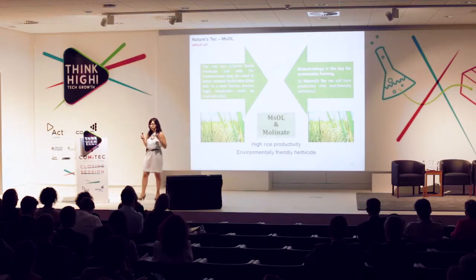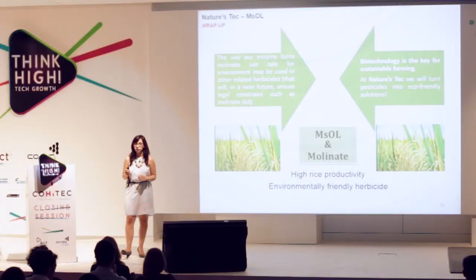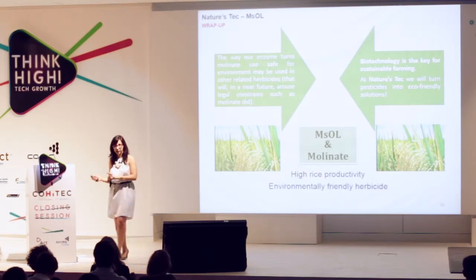To sum up, what we are introducing here with Nature's Tech is the possibility of using the best herbicide solution available — molinate — without the environmental toxicity concerns. Through biotechnology, Nature's Tech will provide eco-friendly pesticide solutions, and ultimately with EMSOL, we will be feeding the world. Thank you for your attention and we will be available for questions.